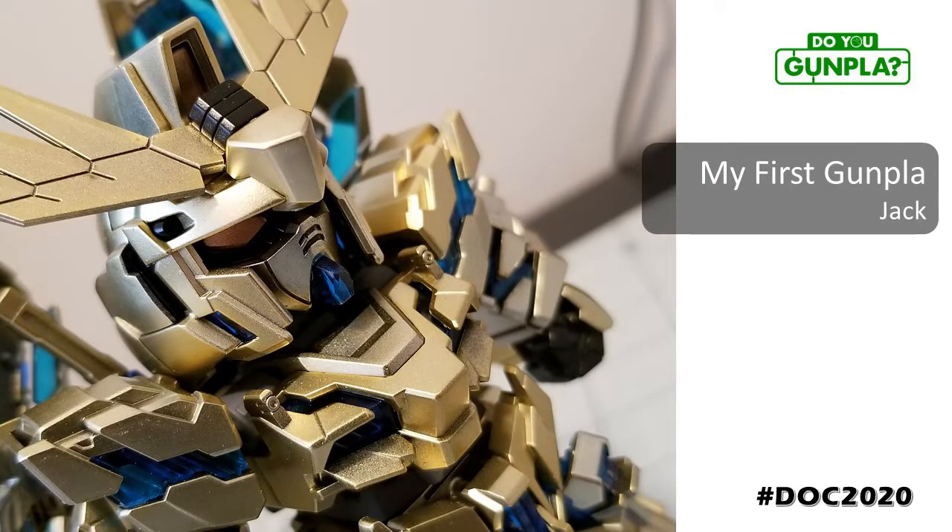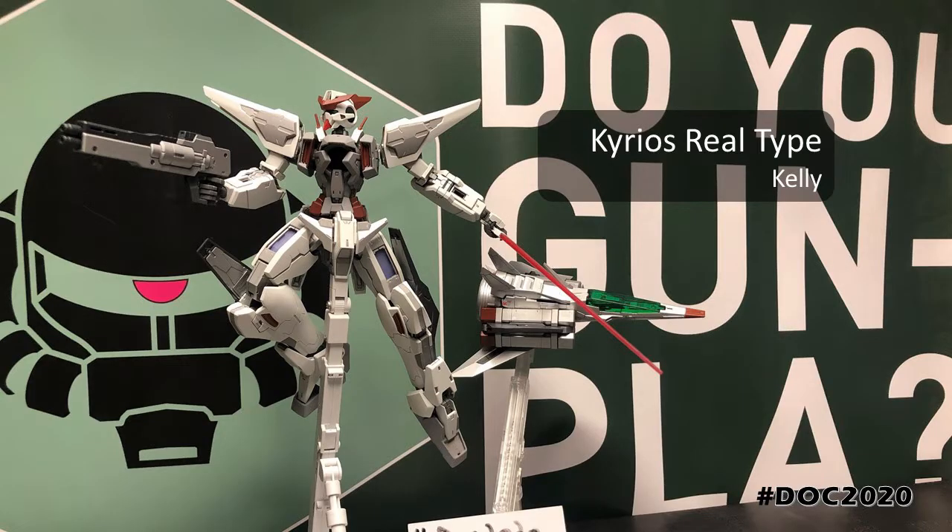Jack just started the hobby recently, and this is his first build — a beautiful metallic paint job. Definitely a strong start. Kelly, our local guru, never disappoints. With the complete transformation of the MG Kyrios, with a more mass-produced look and a practical color palette, Kelly's builds always manage to add to Gundam lore.